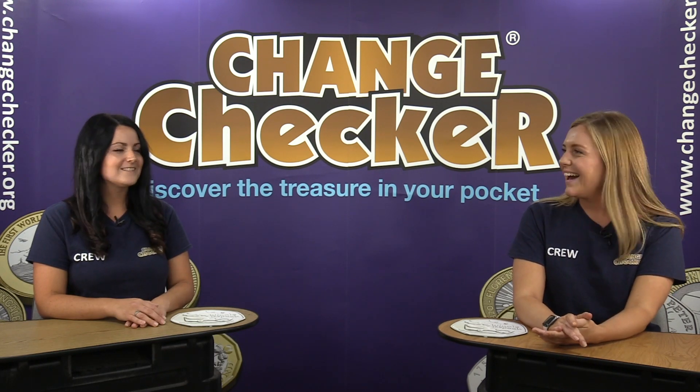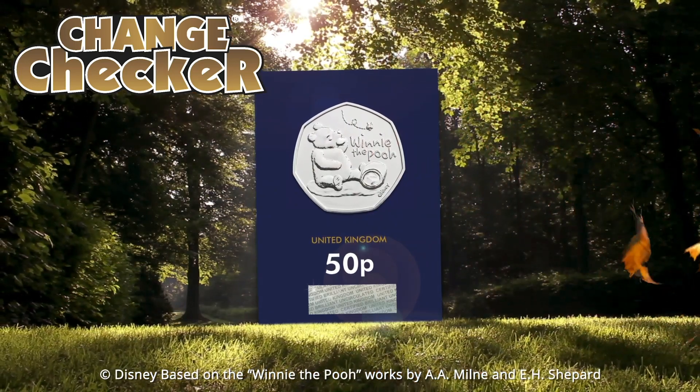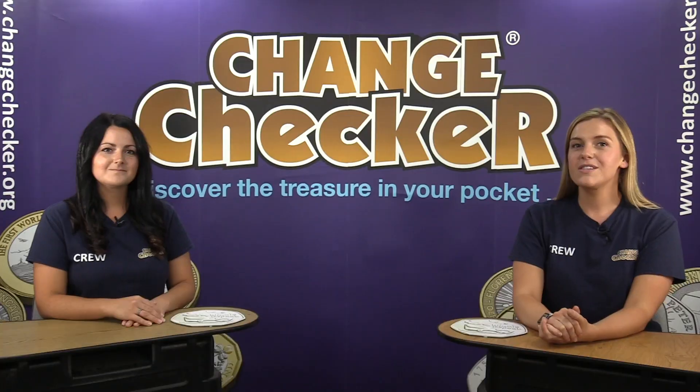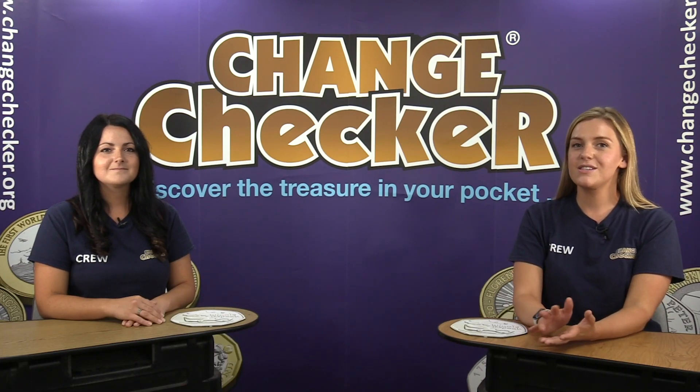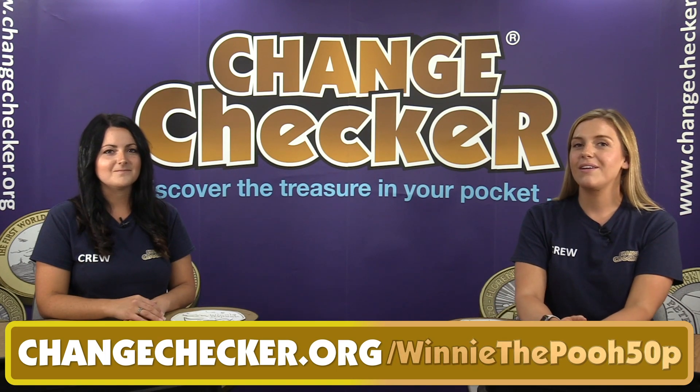Of course we want to know what your favourite Winnie the Pooh characters are, so make sure you're commenting below. We will be announcing our winners on Friday. Remember you can order these coins using the link on screen now, and you can pre-order the Christopher Robin and Piglet coins when they come out later this year.